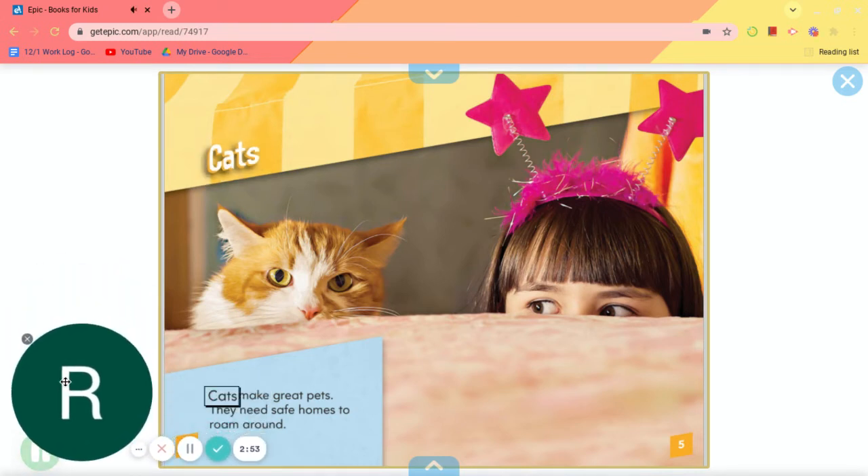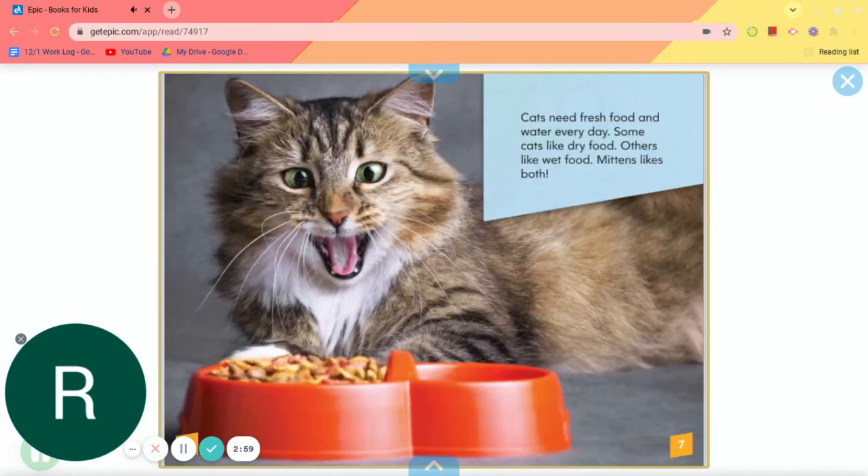Cats. Cats make great pets. They need safe homes to roam around. Cats need fresh food and water every day. Some cats like dry food. Others like wet food. Mittens likes both.